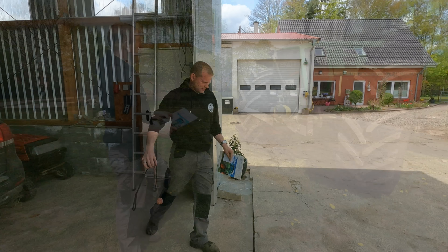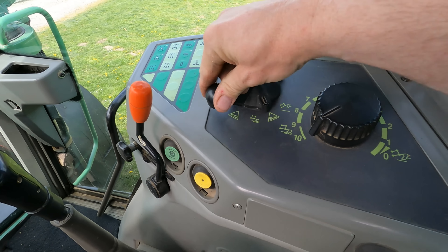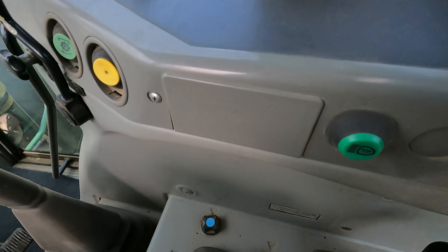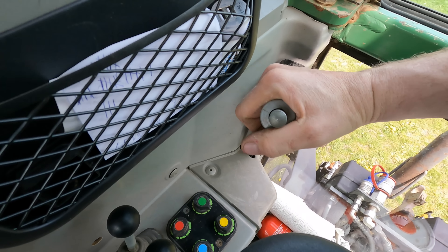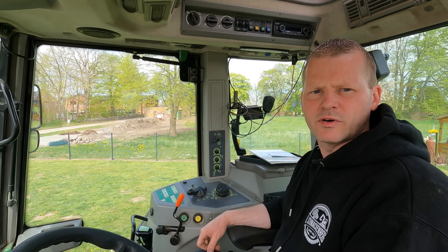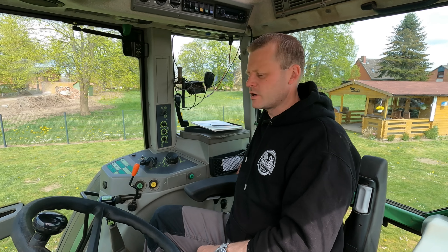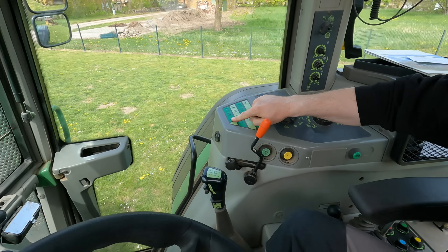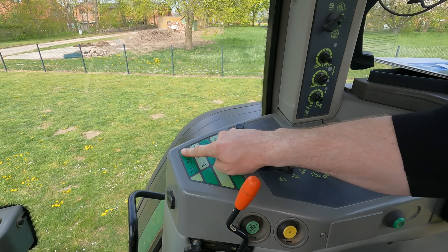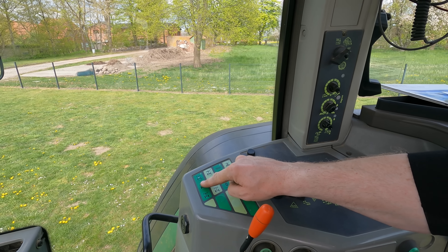Bei den Varios lässt sich dann schon darüber realisieren, wann meine Zapfwelle ein- und ausschalten soll – das kann dieser Trecker nämlich noch nicht. Der Haubenpuster hat dieses Auto-Zeichen nicht, das kann ich auch nicht einschalten. Dieses ganze Panel befindet sich schon in Vorbereitung für die Vario-Generation, wo ich hier auf Auto schalten kann und dann mit Go und End das Heck- oder Fronthubwerk ausheben oder einsetzen kann. Wenn wir einen anderen Schalter einbauen mit Autofunktion, könnten wir da auch noch was nachrüsten.